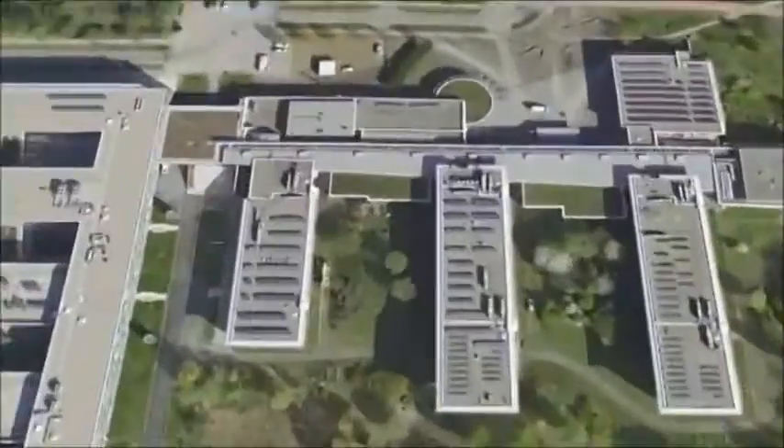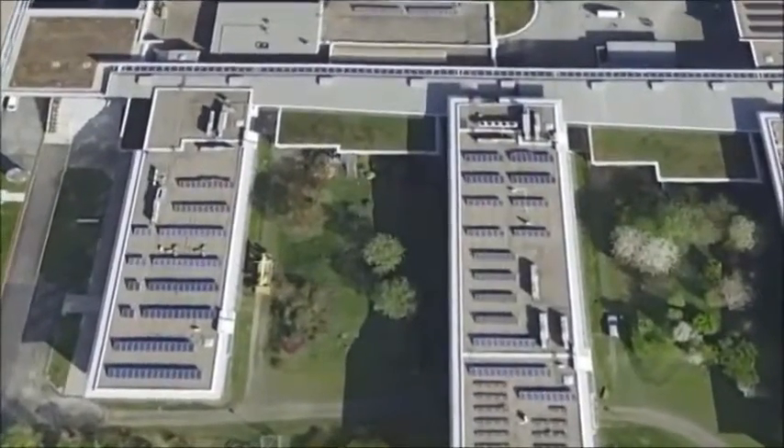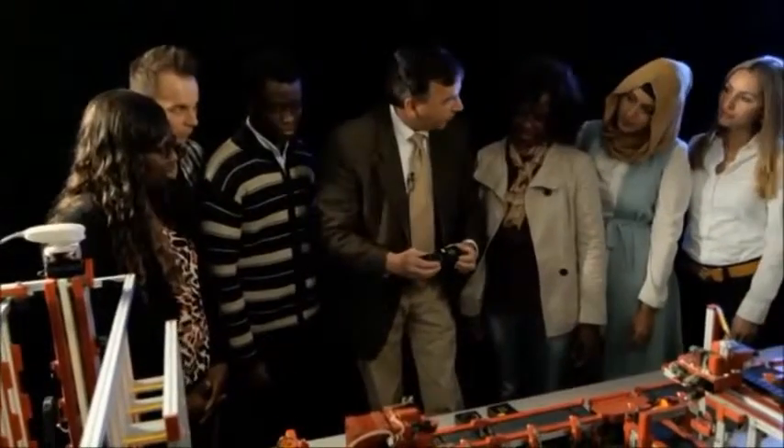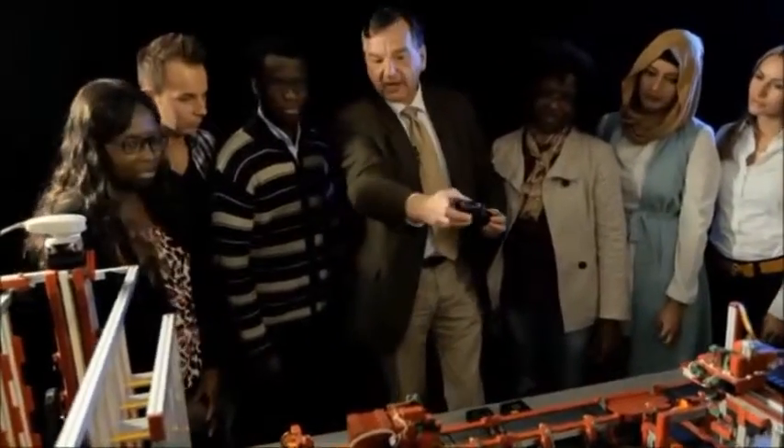As seen at the Technical University in Gelsenkirchen, students from all over the world learn to understand and use the principles of warehousing and logistics using Fischer Technik models.